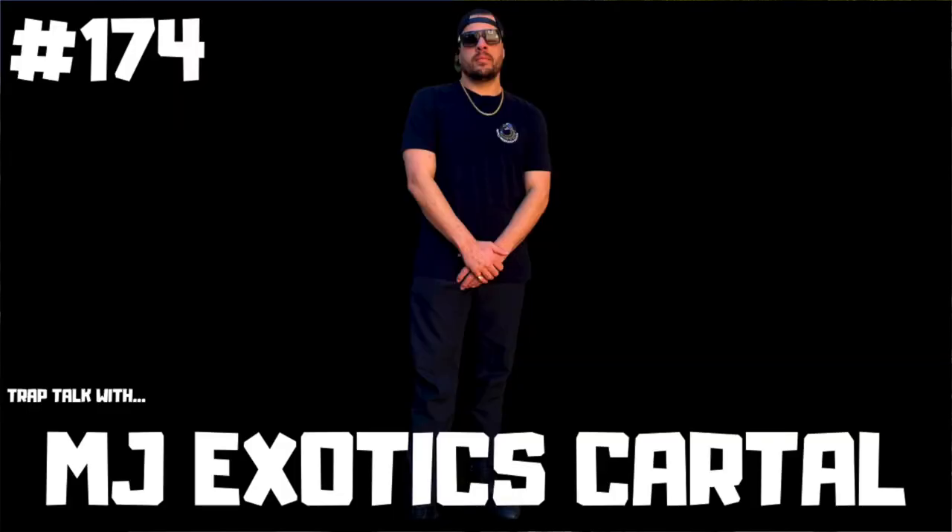Much love to everyone who's been following me on the podcast. I've been having some amazing guests lately, and I even dropped a solo podcast recently. Please go down to the link and subscribe to the Trap Talk with MJ podcast channel. Make sure you check out the last few episodes because they've been heat.